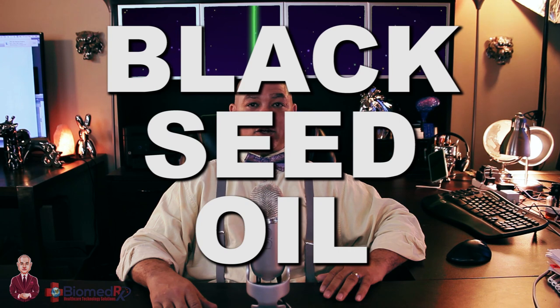Hello, this is Devin Lockett once again at the BiomedRx Health Center with another holistic health tip. Today, I'm going to be talking about Nigella sativa, also known as black seed oil.